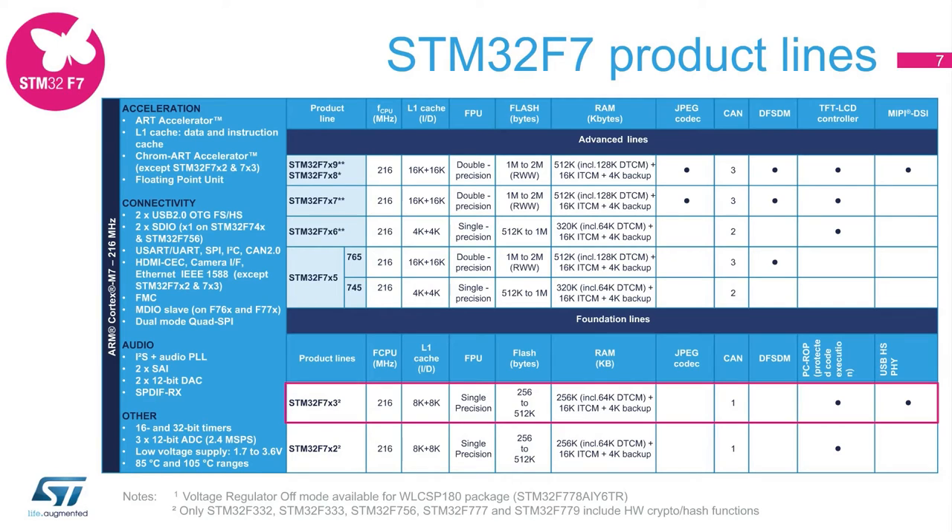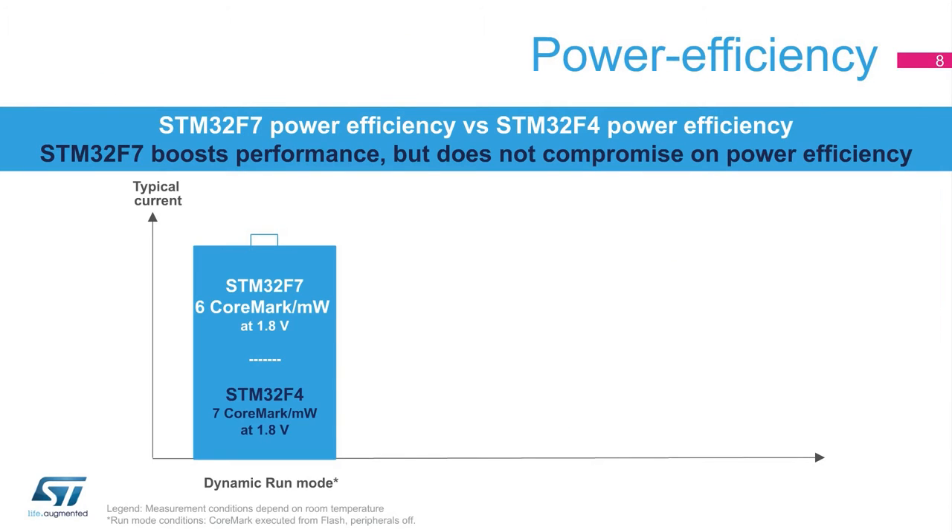The STM32F723-733 is similar to the STM32F7X2 line, with the addition of the USB high-speed on-chip physical layer that enables USB high-speed communication without the need of an external physical layer. In dynamic mode, the STM32F7 series achieves 3.2 CoreMark per milliwatt at 3.3 volts up to 216 MHz, and 6 CoreMark per milliwatt at 1.8 volts up to 180 MHz executing from internal flash memory. This power efficiency is possible thanks to ST's leading 90-nanometer embedded flash technology and ST's ART Accelerator.